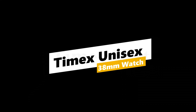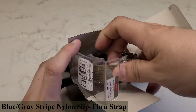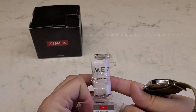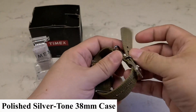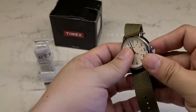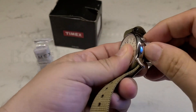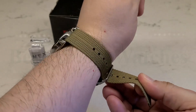Number 1: Timex Unisex 38mm Watch. Made in the USA or imported. Blue-gray stripe nylon slip-through strap. Dial color: cream, with full Arabic numerals and 24-hour military time. Polished silver-tone 38mm case. Indiglo light-up watch dial. Water-resistant to 30 meters — withstands splashes or brief immersion in water, but not suitable for swimming or bathing.